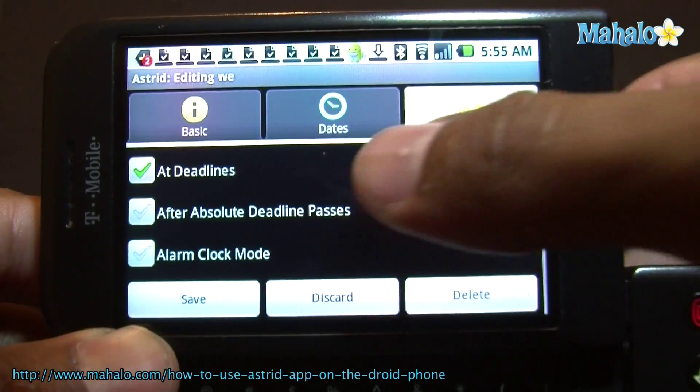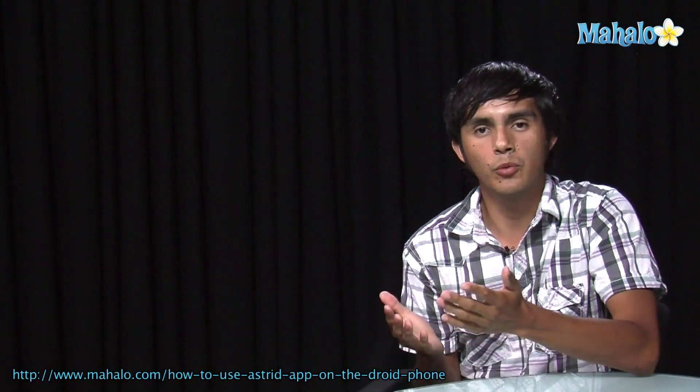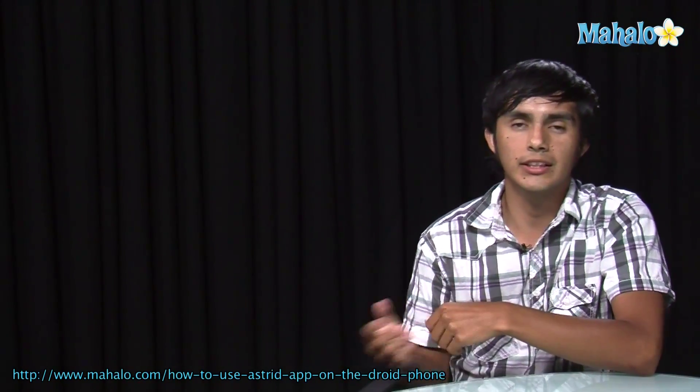So this is a cool app if you have a bunch of stuff you need to remember. Again, this is Astrid. I hope you guys enjoyed that. If you want to check out some more app videos, make sure to click on these links. I'll see you there. Bye-bye!